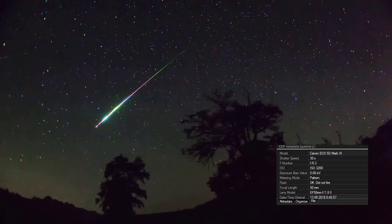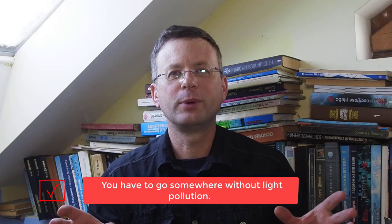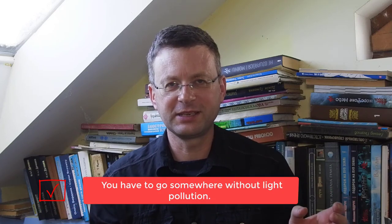Hello everybody, welcome to my channel. In this video I will teach you how to take professional pictures of a night sky. If you are going to take the best pictures of the night sky, the first thing you have to do is find the best place — a place with less light from the city.